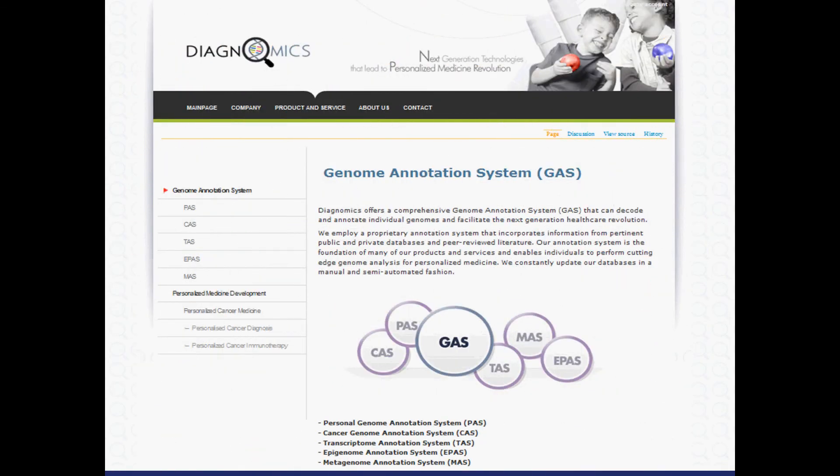Keep in mind that our framework is next-generation sequencing. Our first tool, the Personal Genome Annotation System, allows us to analyze an individual's genetic information and is continuously updated with new research findings. This allows us to build upon our Personal Genome Annotation System to readily prototype new tools such as CAS and stay cutting edge.